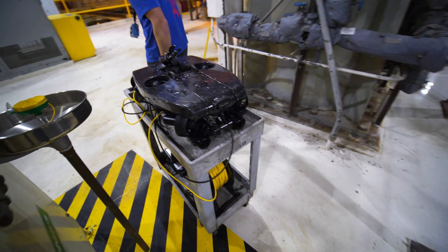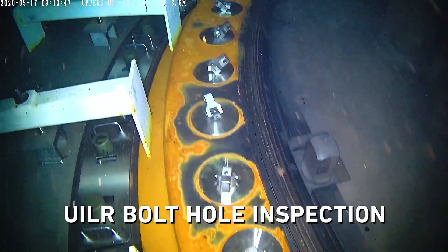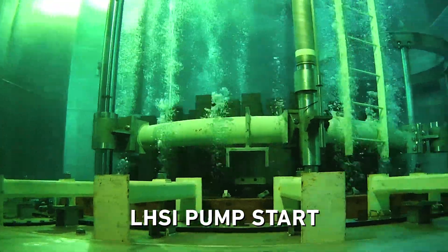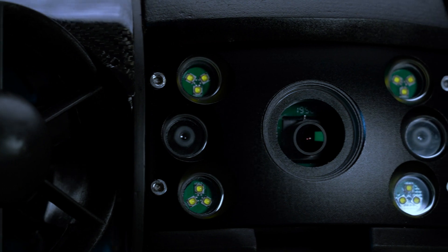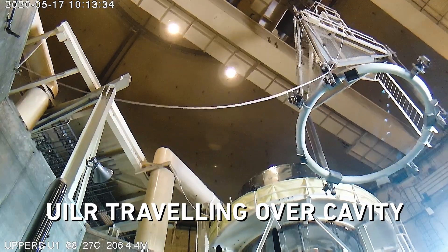Deep Trekker is the world's leading supplier of submersible robots. All of the inspection footage seen in this video was shot with our Revolution ROV. The high-definition camera on the Revolution allows you to get crystal-clear video of important assets for VT1 and VT3 inspections. Deep Trekker now offers an enhanced 4K camera and an 18 times optical zoom lens for even more detailed inspections.